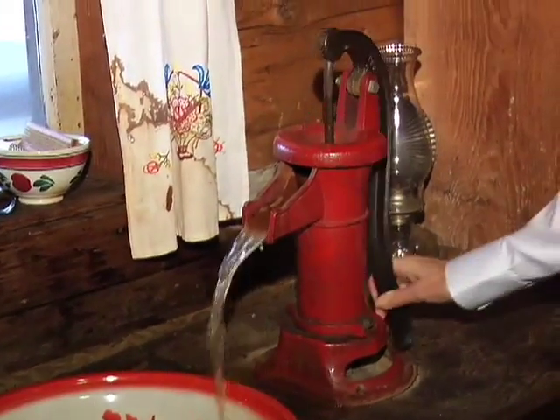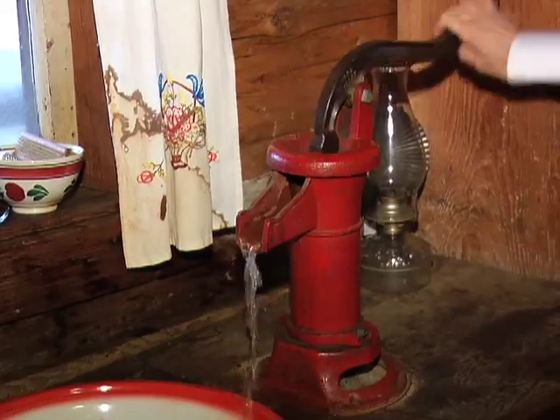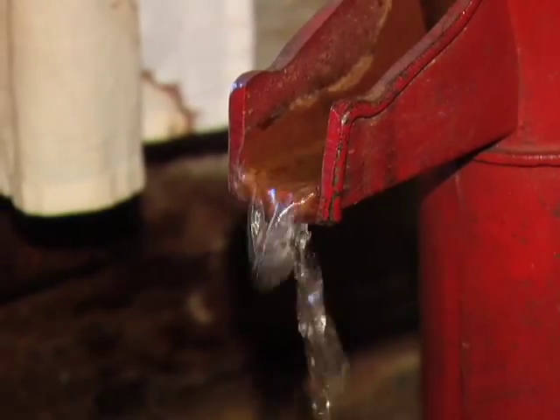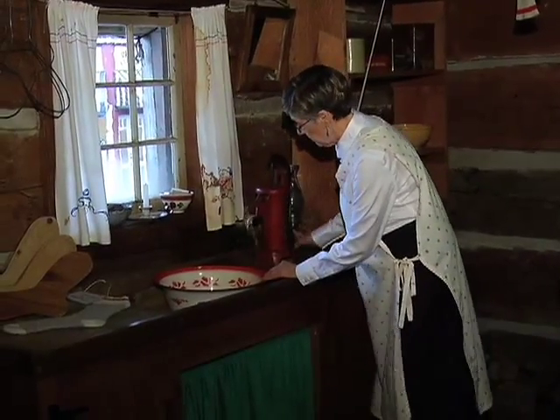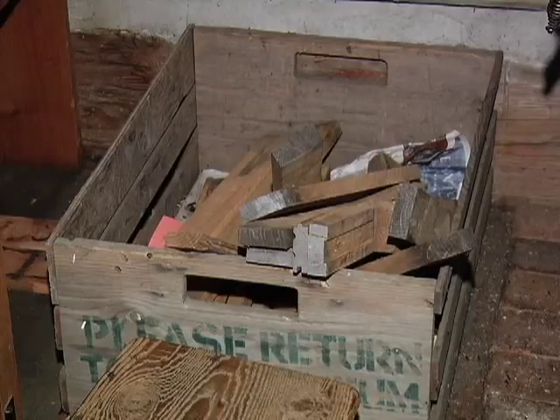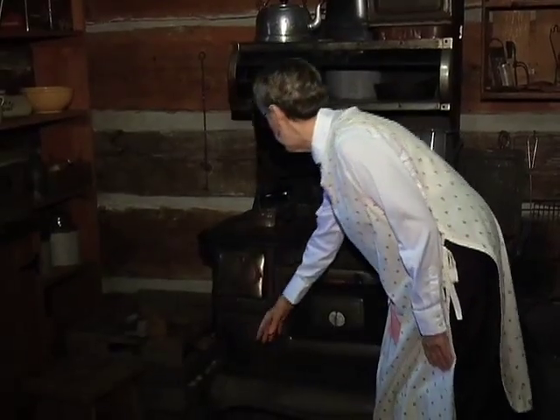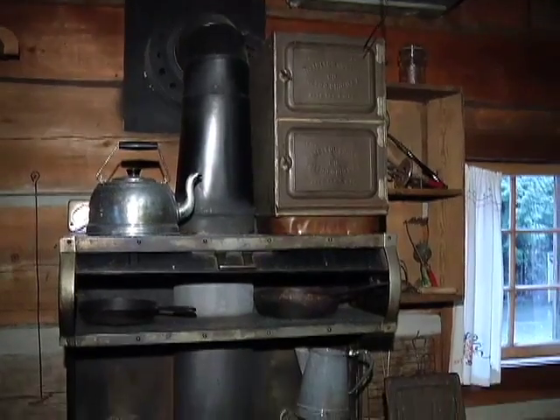A very important part of the room would be here where we get our water. Back in the early days you had a pump, so you were pumping your water. You would have to make sure you had lots of dry wood ready in the morning, put it in this part of your stove, and wait for the stove to heat up.